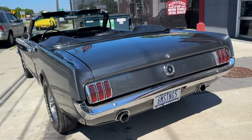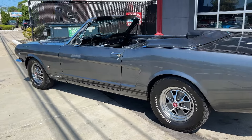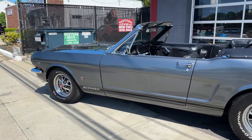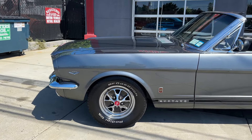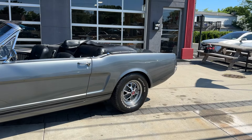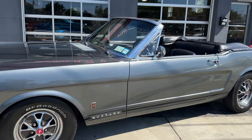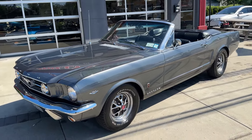She sounds good, runs good. Top's in excellent shape. I took a lot of pictures of underneath the car. The carpet's fading a little bit, but besides that, 289 four-barrel, style steel wheels — it's all there. HollywoodMotorsUSA.com.